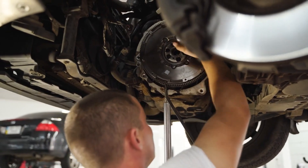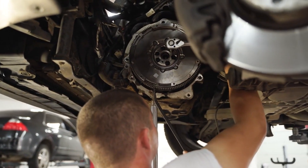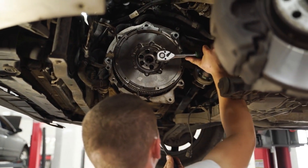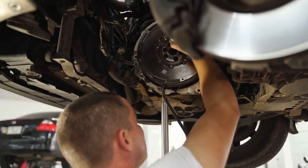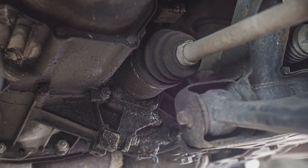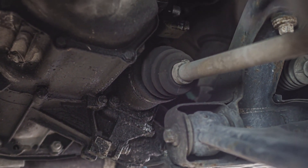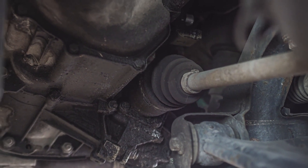Transmission troubles. Issues with the transmission, such as low transmission fluid levels or worn-out transmission mounts, can manifest as vibrations while driving. Driveshaft problems. A bent or damaged driveshaft can cause noticeable vibrations, particularly during acceleration or at certain speeds.